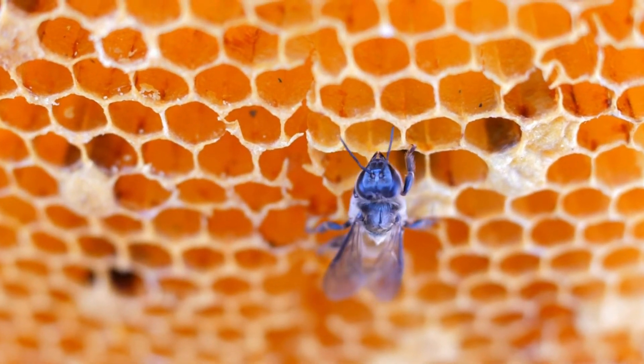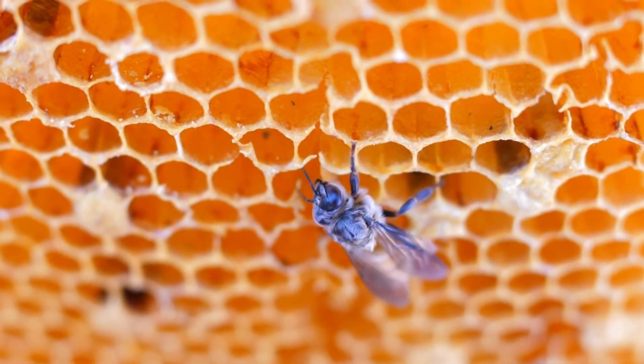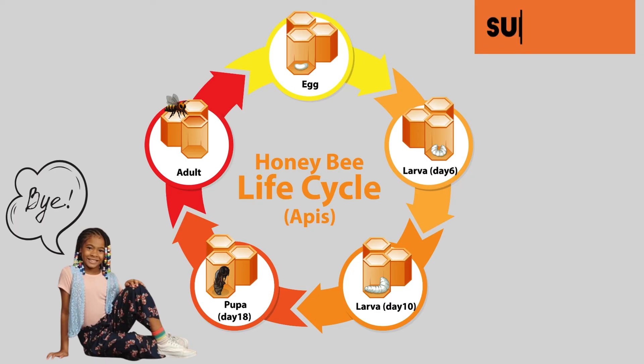Today, honeybees face many dangers. There are very few wild honeybee populations left in North America — honeybees are endangered. In many countries, endangered species are at risk of dying out.